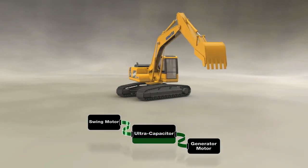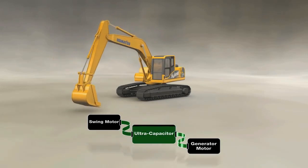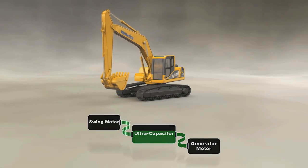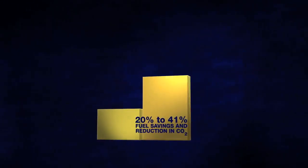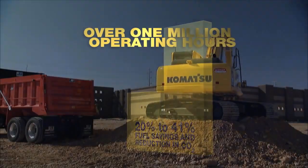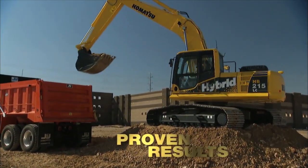This energy is then discharged very quickly to power the swing motor and to assist the engine when accelerating under different load conditions. The result for our customers is an unprecedented 20-41% fuel savings and reduction in CO2 emissions. With over a million hybrid operating hours in the field already, that's proven results.